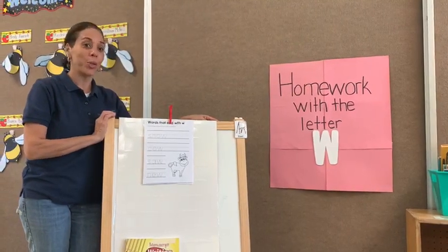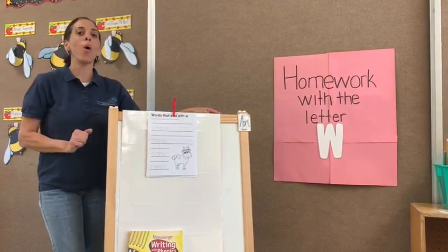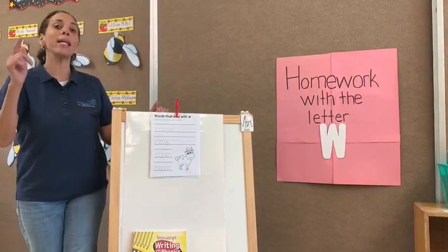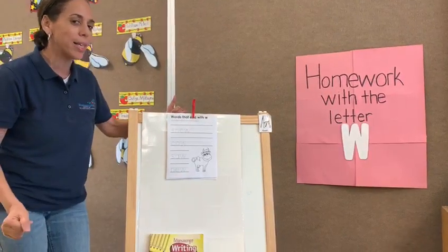Good morning guys, how are you today? Today is Tuesday and today we are continuing with our letter W. What is the letter? W. I'm going to explain to you what is the homework for today. It's easy. You can do it. You're very smart. Let's go.